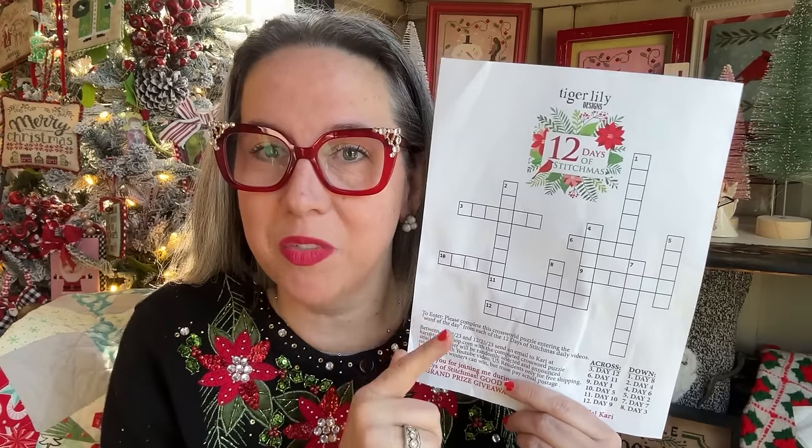You're going to want to use the word FAMILY in your crossword puzzle for the grand prize entry, and also use the word FAMILY down below in your YouTube video comment to be entered into the daily prize giveaways. Today's daily prize is one of Carolyn's gorgeous project bags and a skein of yarn from Kari.